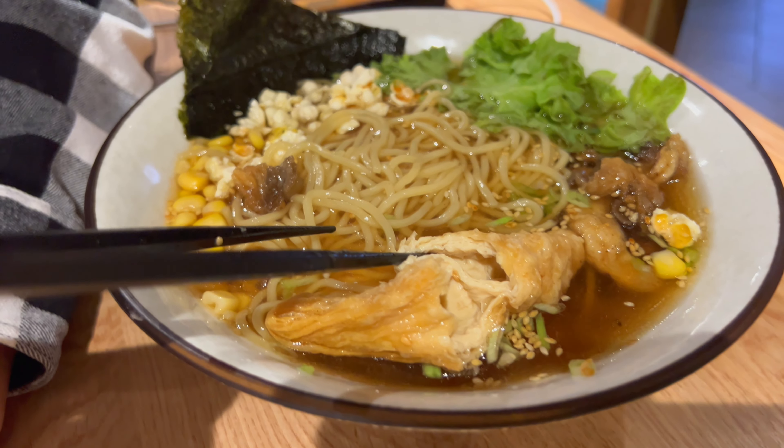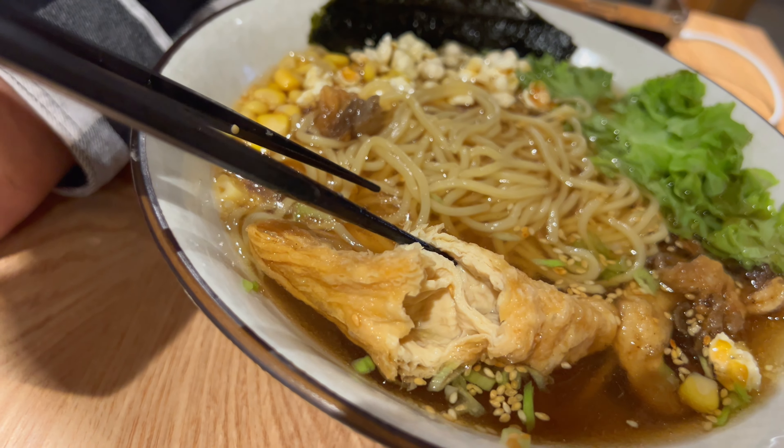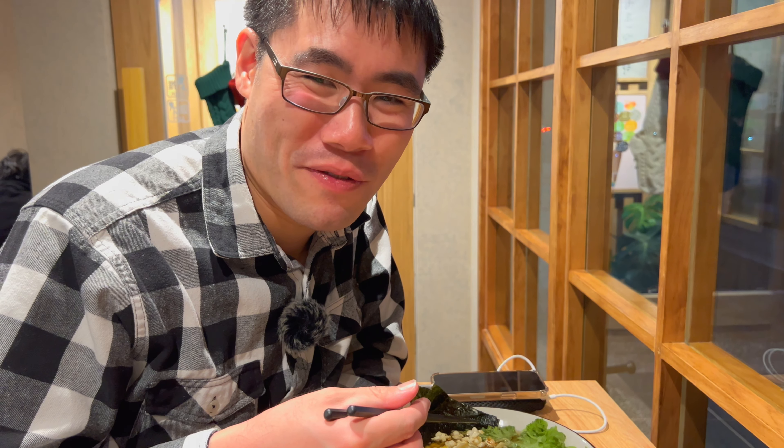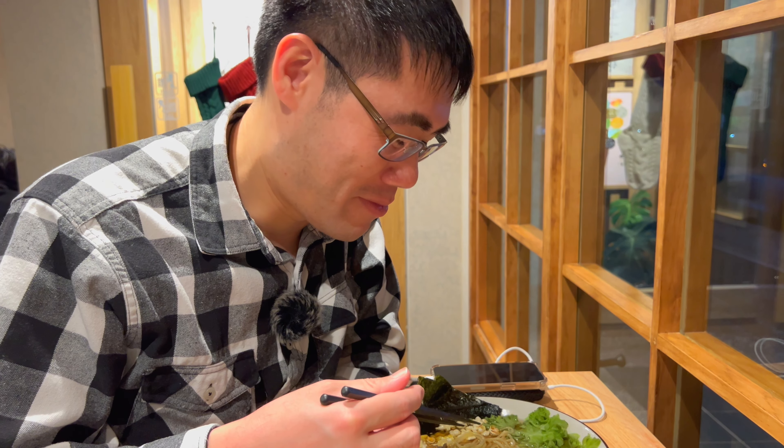Now this bean curd. Oh, it's an entire slice of fried tofu. I thought it was actually in slices, but it doesn't break apart, which is a good sign. This is one of the freshest bean curds I've ever had. It is really, really nice. Just opening this up, you can see there's so many layers in there. Very rich and bold flavor.